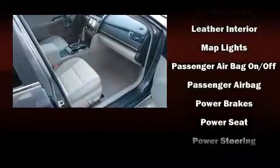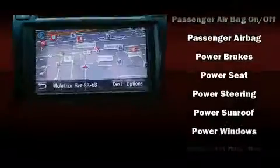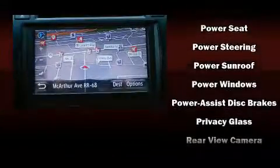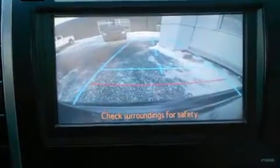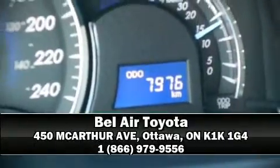Toyota also prioritized safety and security by including front and rear side impact airbags, ignition disabling, and four-wheel disc brakes with ABS. This car was designed with safety in mind, allowing you to drive with even greater assurance. Stop by our dealership or give us a call for more information.